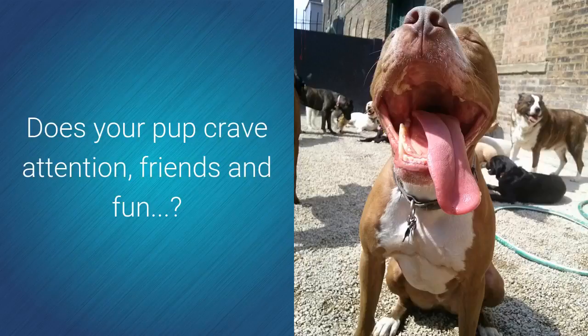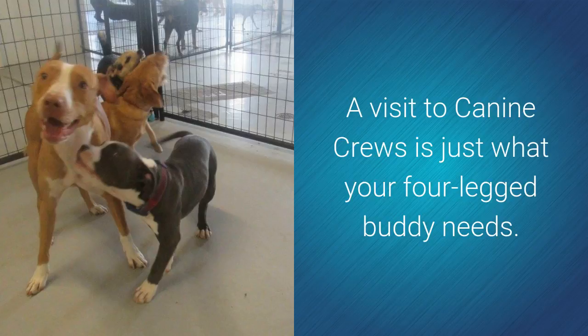Does your pup crave attention, friends, and fun? A visit to Canine Cruise is just what your four-legged buddy needs.